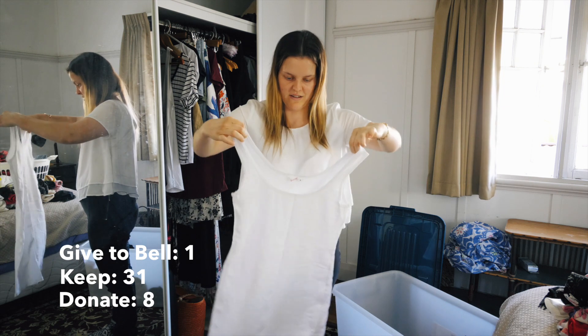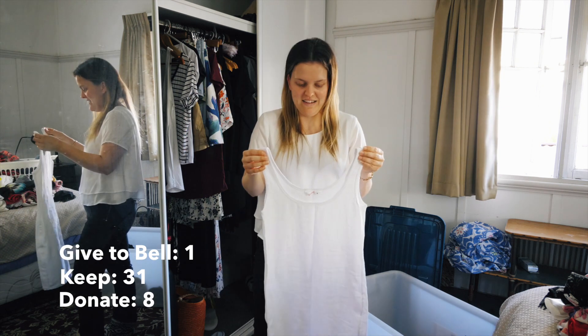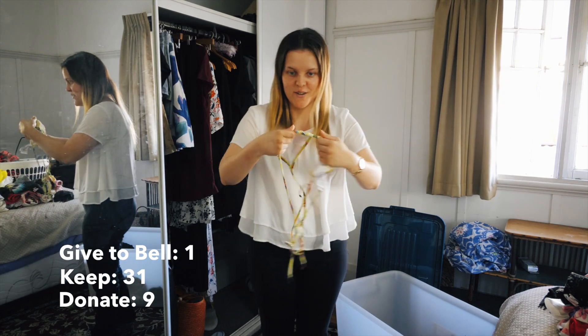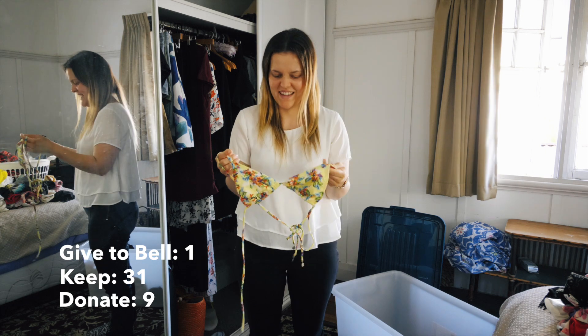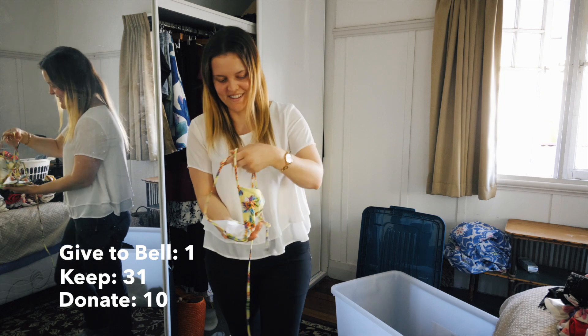Then we have a white singlet dress - I bought two of these and I don't think I'm ever really going to wear them, so I might give it away. Next item is a bikini top - it's actually a little bit small so I'm going to give it away because it doesn't look very good when they're a bit small.